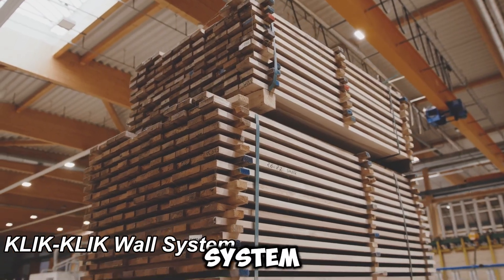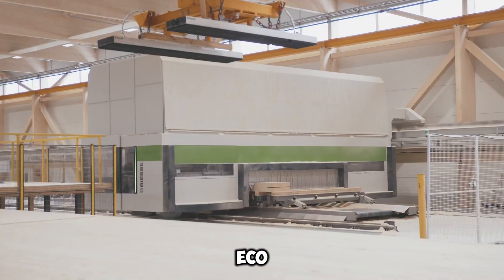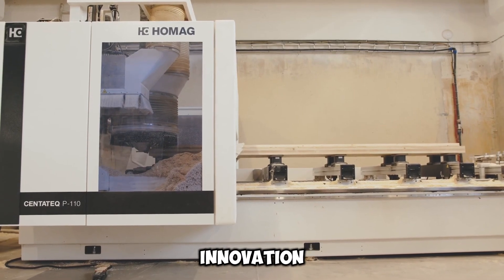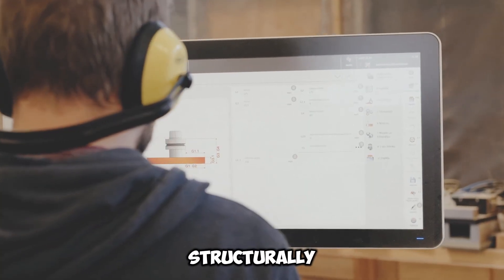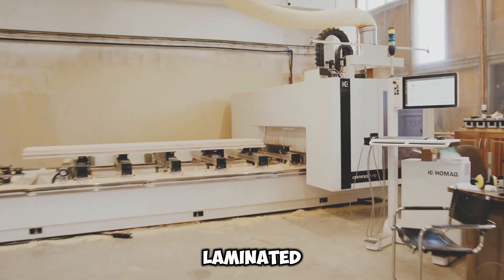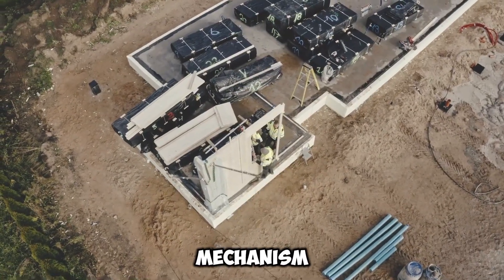The K-Click-Click wall system streamlines construction, making it quicker, cost-effective, and eco-friendly, as claimed by its developers. K-Click features lightweight wall panels crafted from cross-laminated timber. What distinguishes this system is its exclusive screw-free locking mechanism.